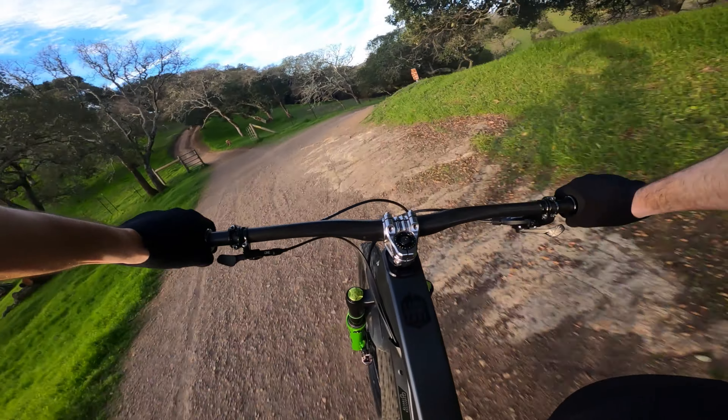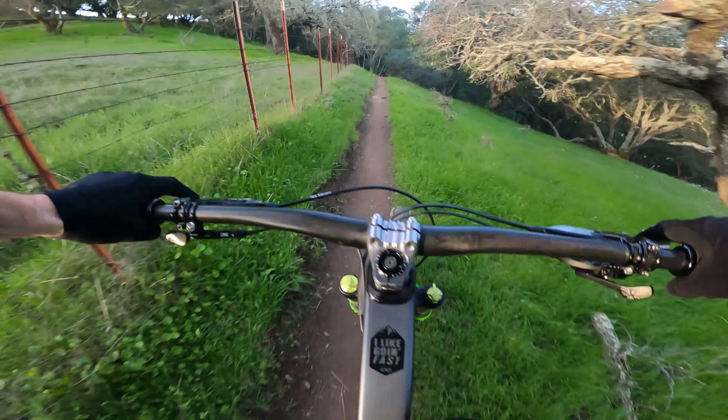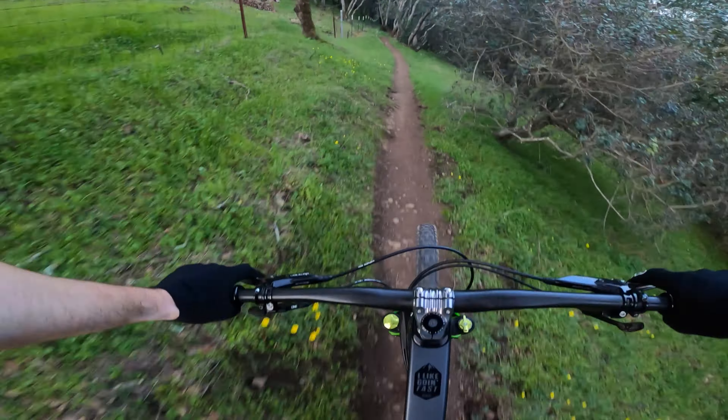That slack head tube angle is so noticeable. Once you get into a steep chunk, it really opens up.